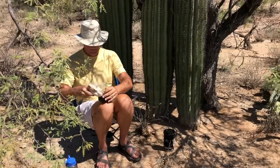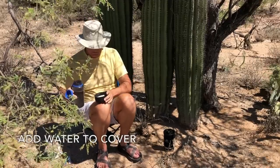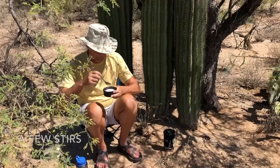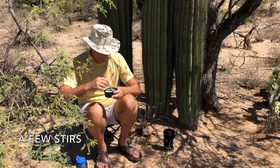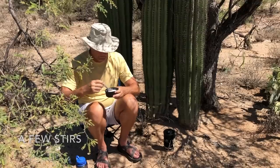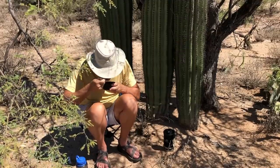Meal prep in the backcountry is simple: pour into a bowl, add water to cover, give a couple of stirs, and you are ready to eat — though letting the chia seeds soak a few minutes makes them easier to digest. So how does it taste? Pretty darn good. Grape Nuts contains barley, so I like to think of it as crunchy morning beer.